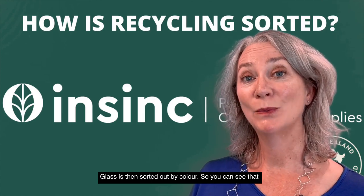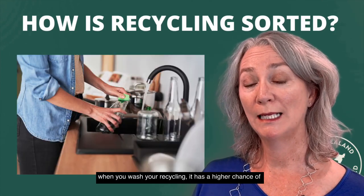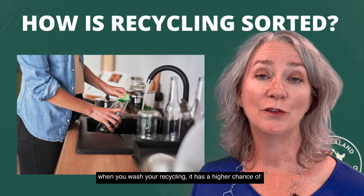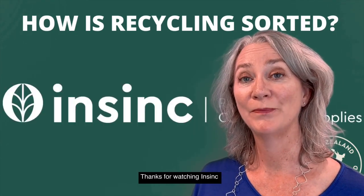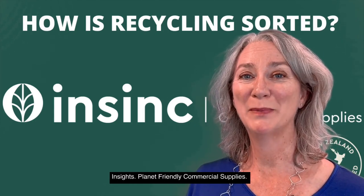Glass is then sorted out by colour. So you can see that when you wash your recycling, it has a higher chance of being recycled and not sent to landfill. Thanks for watching InSync Insights, Planet Friendly Commercial Supplies.